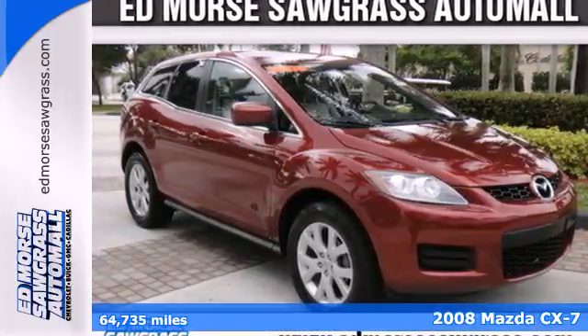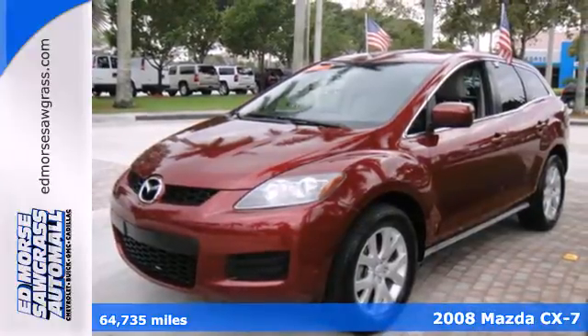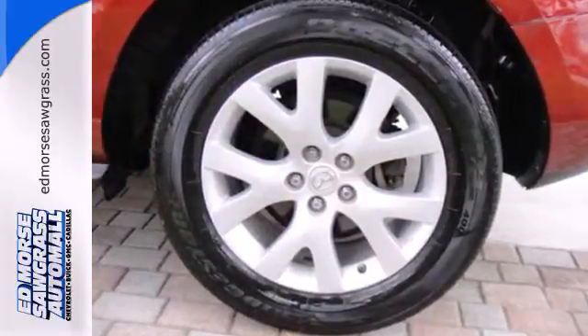Give yourself the gift of a reliable vehicle with this good-looking 2008 Mazda CX-7. There's plenty of room in the back for the kids and groceries, plus tons of goodies like a CD player and air conditioning.